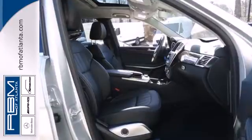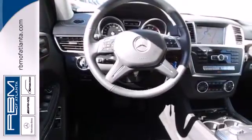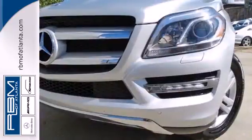Tough, refined, and lovingly crafted. There's a reason the 2013 GL Class was named an SUV of the year. It's the perfect combination for your life. Take it home today.